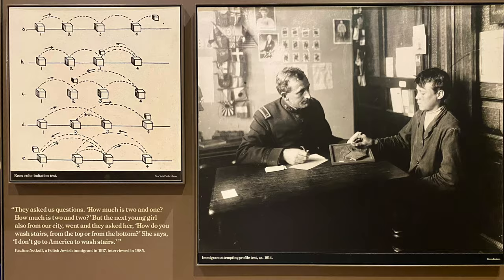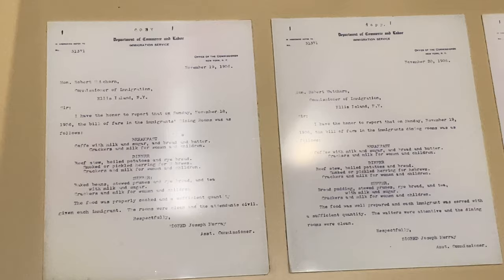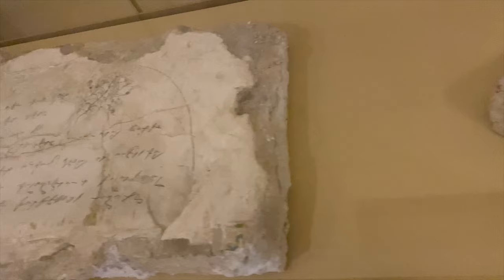I particularly appreciated a response highlighted from one of the individuals tested. There is also a display of the money that was exchanged and the federal orders for meals the detainees received. Finally, there are original pieces of the walls where graffiti from detainees was discovered after paint chipped away.